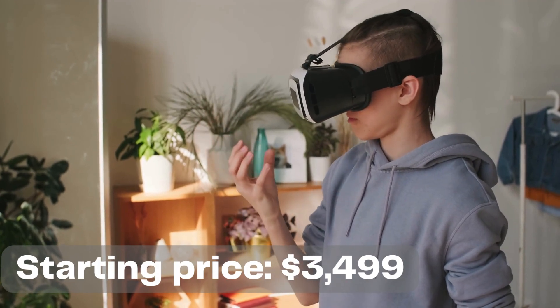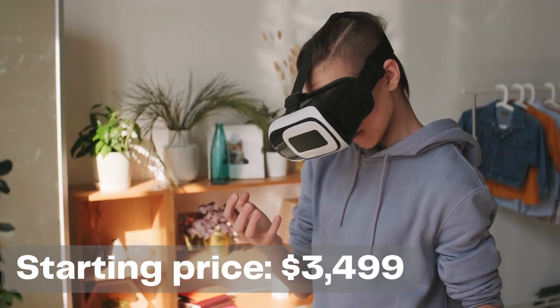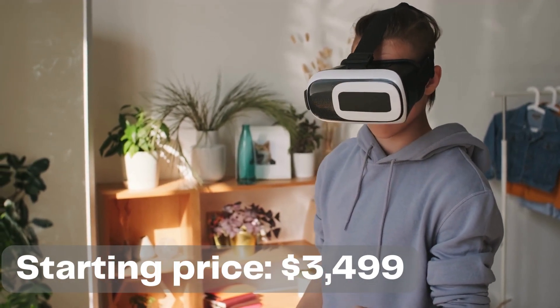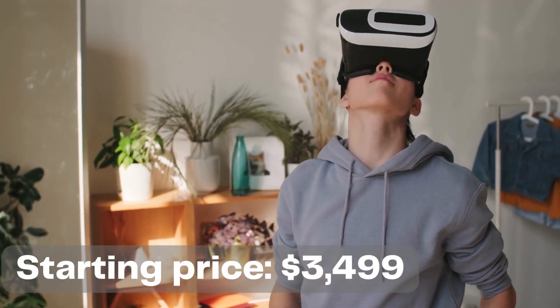Apple says the Vision Pro will start at $3,499. That wording suggests that more expensive options will be available, but right now we don't know what those higher-priced headsets might offer over the standard model.